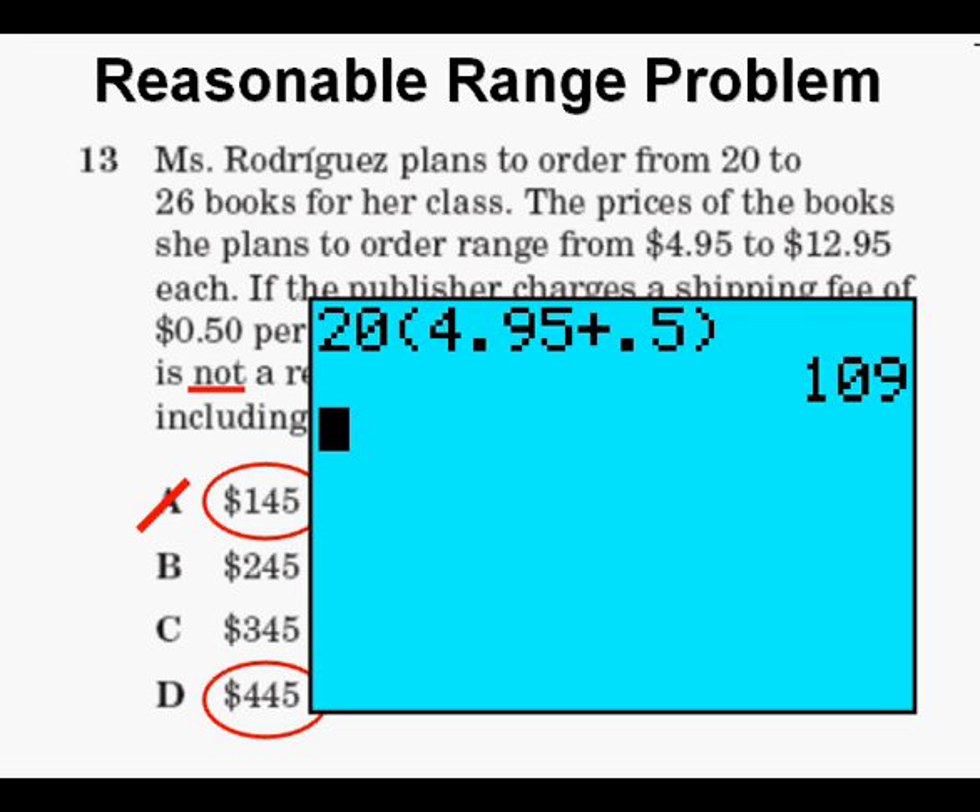Since that number — $109 — is less than the lower limit of $145, that means $145 is a possible total cost within this range. So we eliminate $145, which means that logically D is going to be our correct answer.